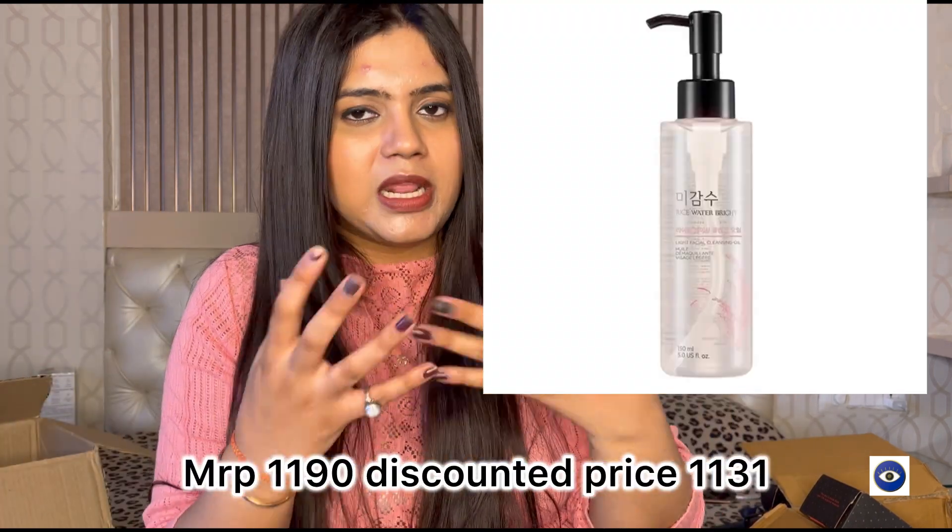There are some products that should have been delivered but are still in the shipment process. First is the Plum sunscreen — I keep on trying new sunscreens and wanted to try this one from Plum. It comes in three or four variants and I'll post a review soon. Second is a cleansing oil from Innisfree — I've listened to a lot of reviews about it and wanted to try it. I already use DHC and quite love it, and conscious chemist cleansing balm is also good. I keep trying cleansing products, so that's the reason I got this.